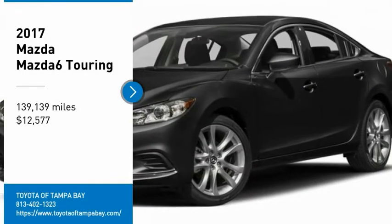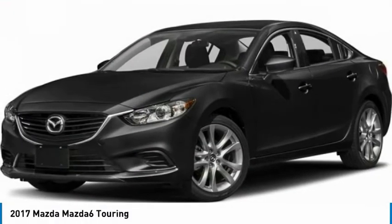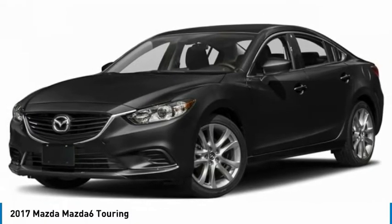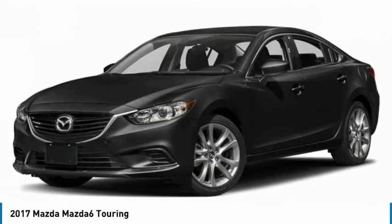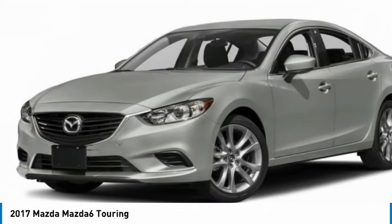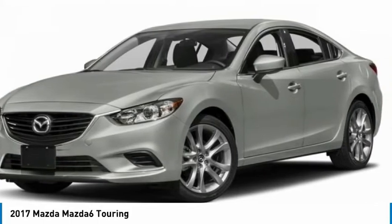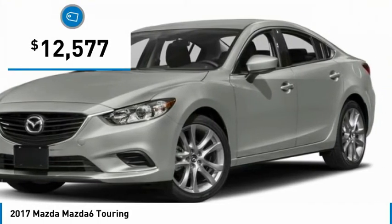We are pleased to show you the 2017 Mazda 6. Exceptionally stylish and fun to drive, the Mazda 6 has quality, dependability, and reliability at the heart of its design. This acclaimed sports sedan appeals to your senses and your wallet and is priced below $15,000.